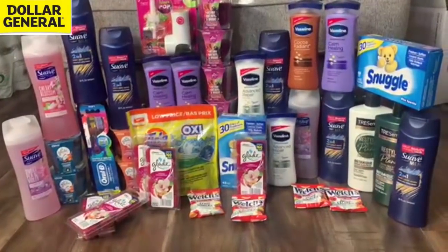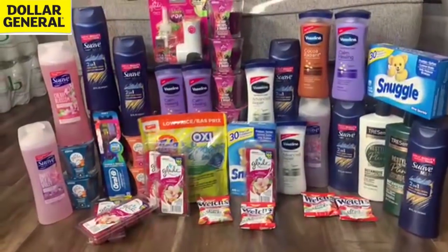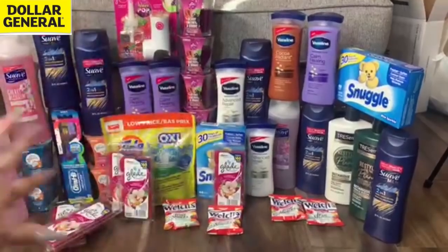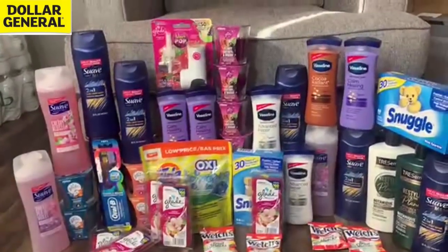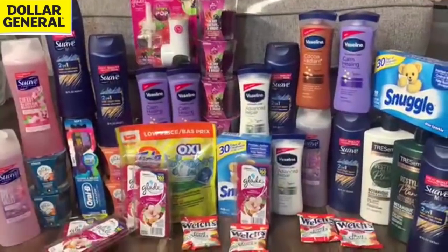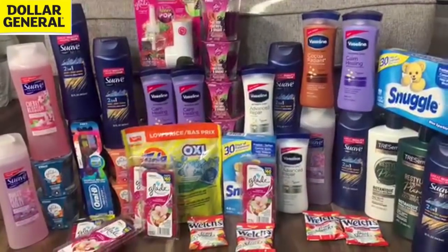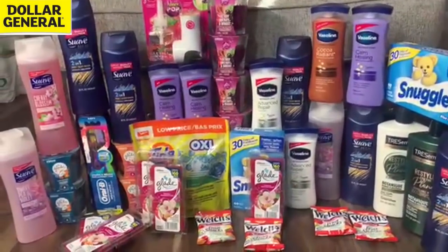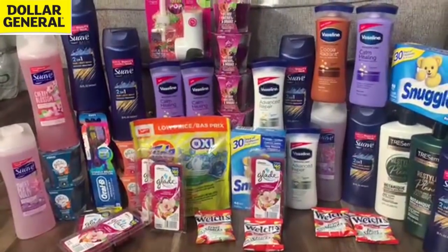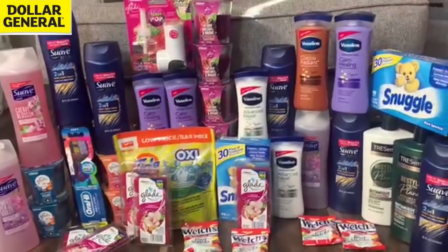Look at this lovely haul from Dollar General — I've got about 40 items here. We're going to talk about the Glade glitch. Whoever is telling you that you have to buy specific scents — not true. I've got tons of different Glade items: refills, wax melt warmers, candles. We've also got Suave items completely free this week, Vaseline at 50 cents a bottle, a Tide glitch, and free oral care.